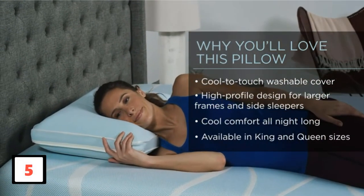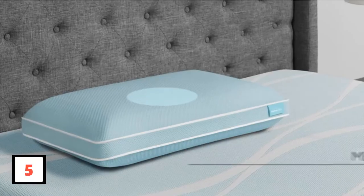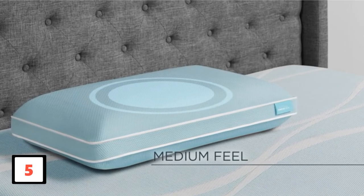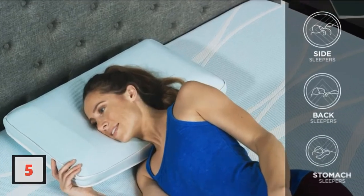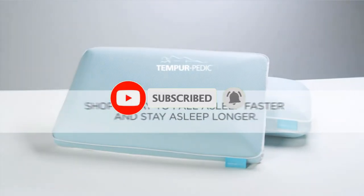Tempur-Pedic's memory foam is quite good at keeping its shape and molding itself to your unique contours, so relieving pressure points while sleeping cool at night is your main challenge — this is probably the pillow for you. If this is your first time on this channel, smash the subscribe button and click the bell icon for more videos like this.